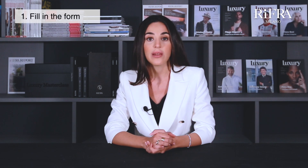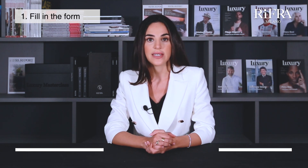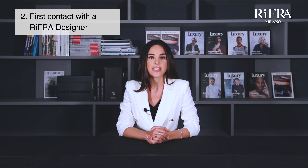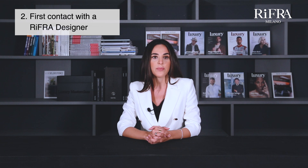The four phases are: 1. Fill in the form — click on this link and fill out the form in all its parts. We will get back to you for an initial call with one of our designers. 2. First contact with a Rifra person — we will contact you by email or phone and ask for the floor plan of your house to start reasoning about a type of kitchen that fits your situation. You will then be contacted for the appointment of the first video call.